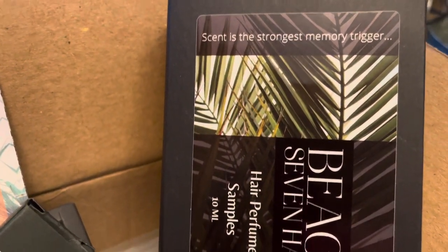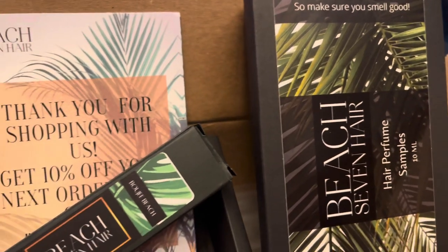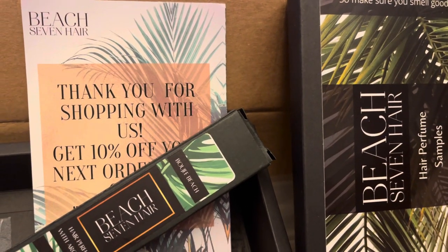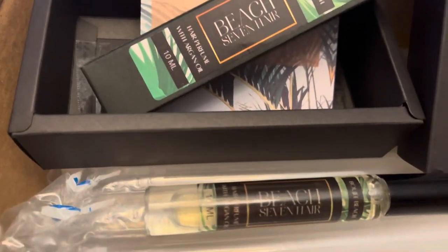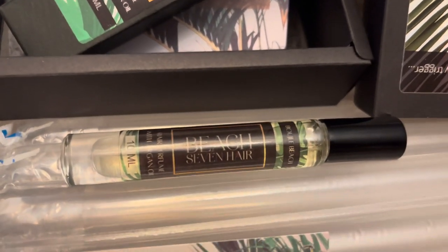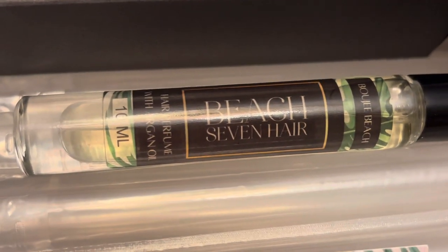It comes packaged securely, as you can see. The 10 milliliter size — I know it sounds like it's small, but it's not. It is the size of a half a sheet of paper, and I think you'll see in the upcoming photos that I have here that it's really a substantial amount.